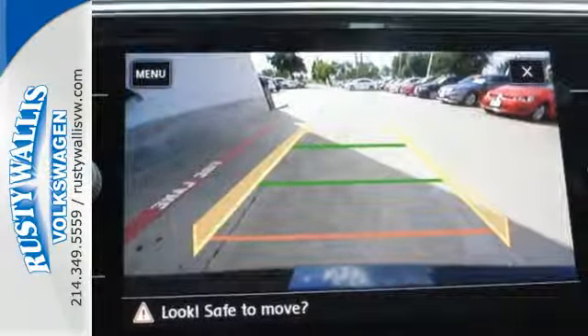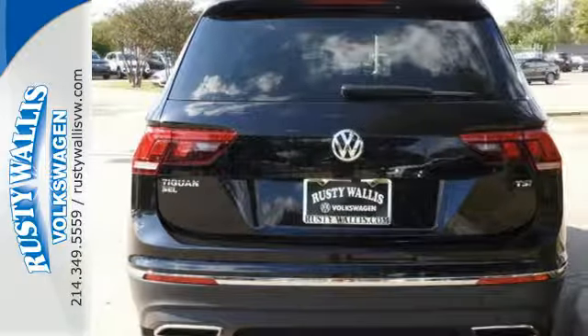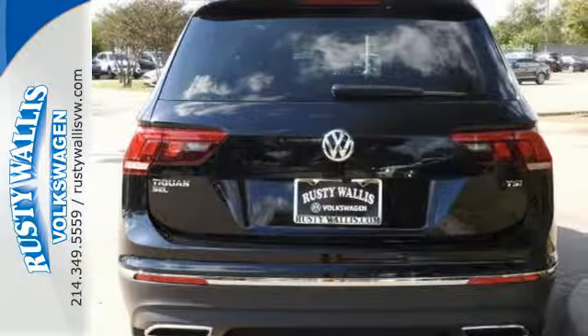Electronic stability control, anti-slip regulation and engine brake assist keep everyone safe. See what this SUV can do for you — test drive it today.